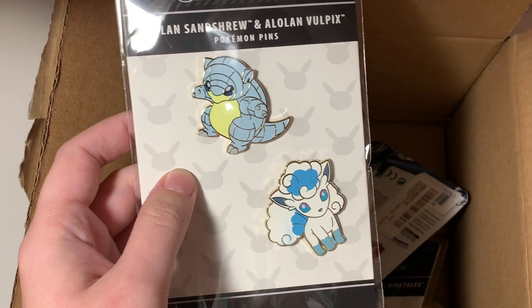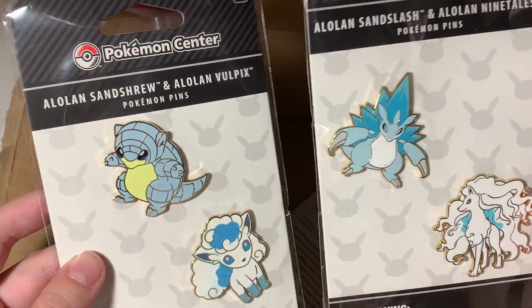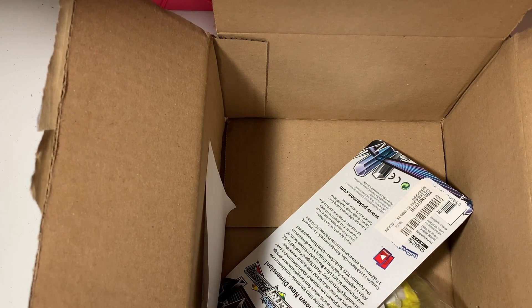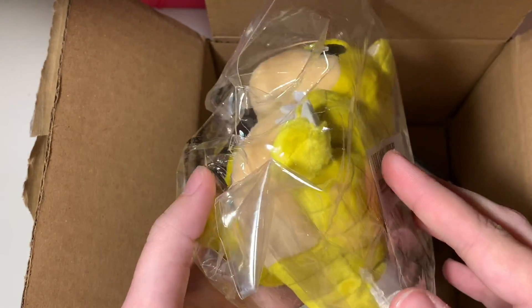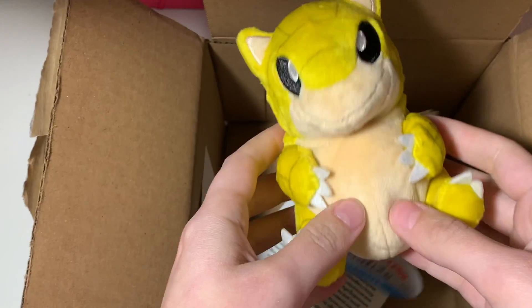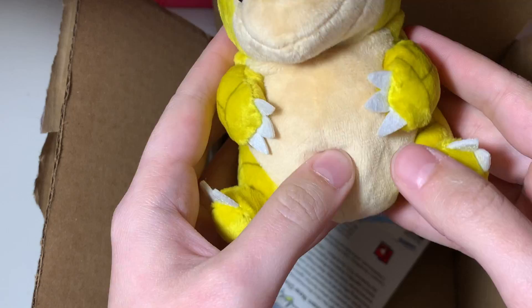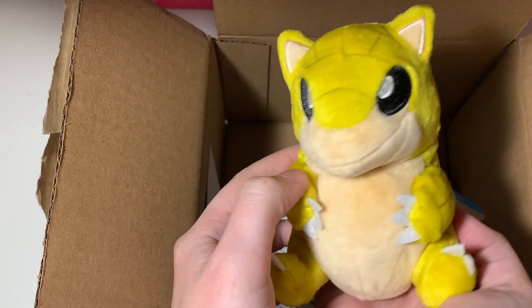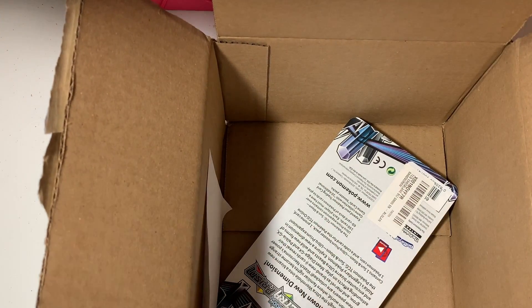I ordered these Alolan Sandslash, Vulpix, and Alolan Ninetales because Sandslash is my favorite Pokémon ever, and you don't get a lot of Sandslash or Sandshrew stuff because he's not really that popular. I also bought this Sitting Cuties Sandshrew — look how cute he is! He's filled with beans and stuffed up top. It's from the Sitting Cuties line — very small, fits in the palm of my hand.